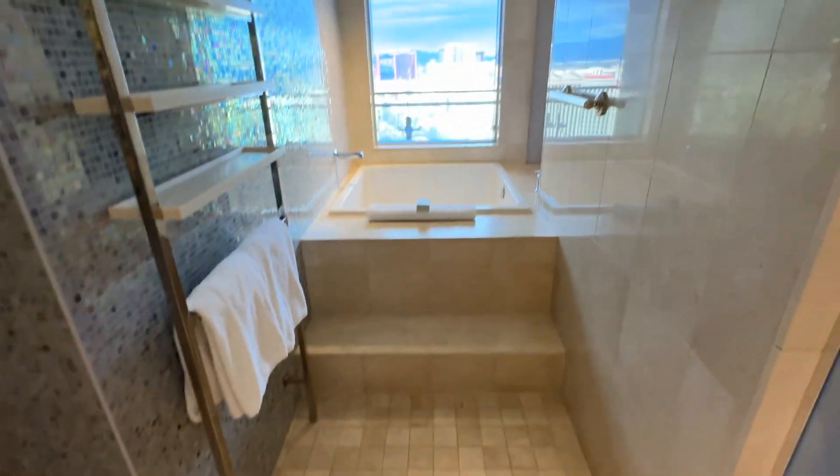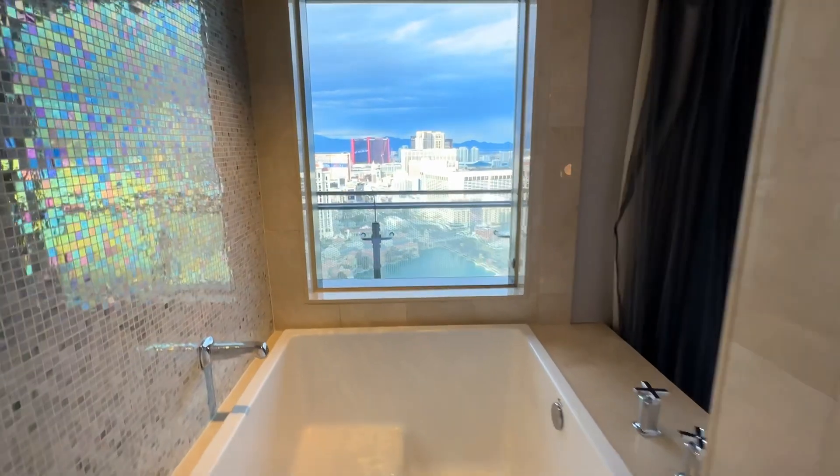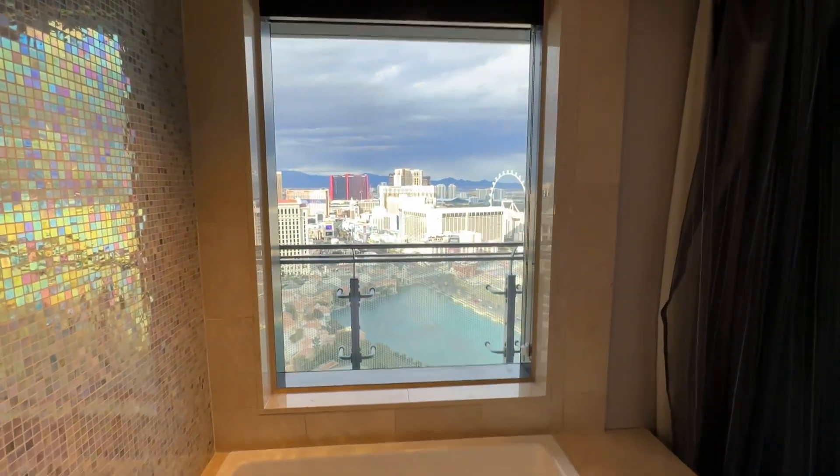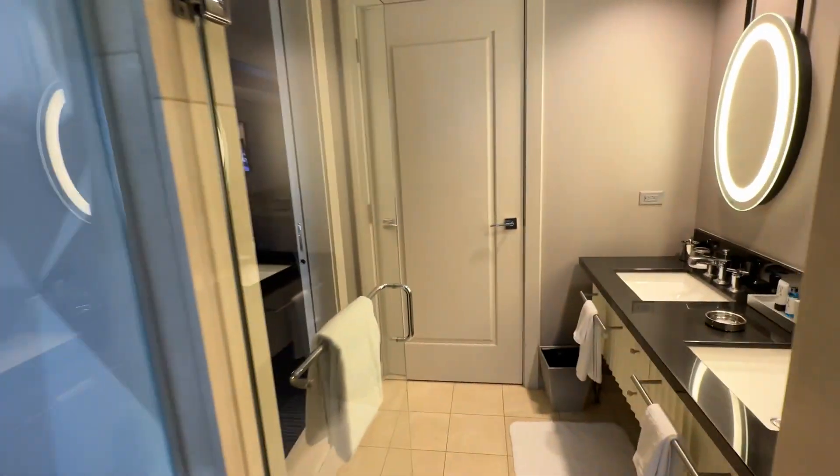Nice shower. And they call this the Japanese soaking tub. As you can see, you can look straight out to the strip over the Bellagio fountains.